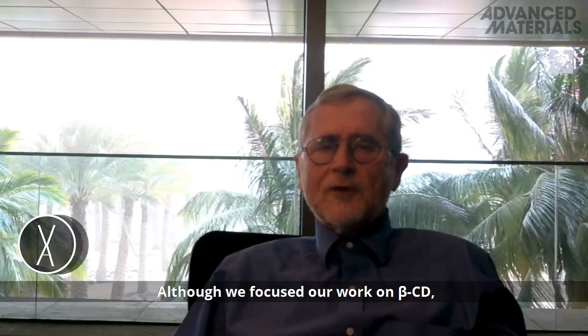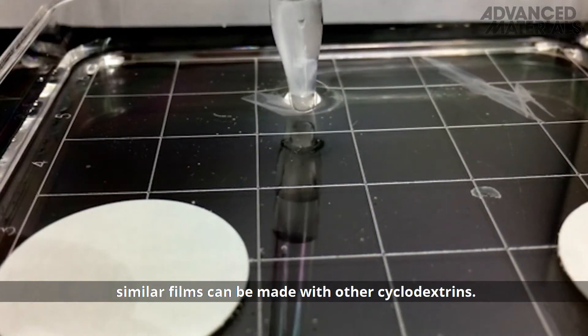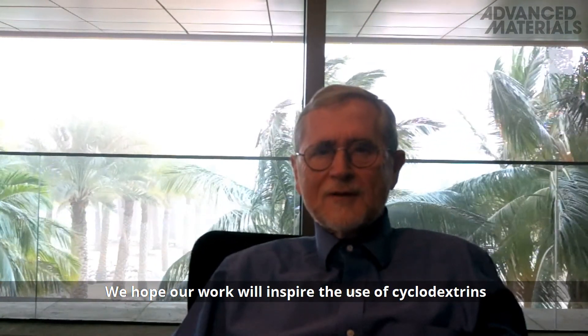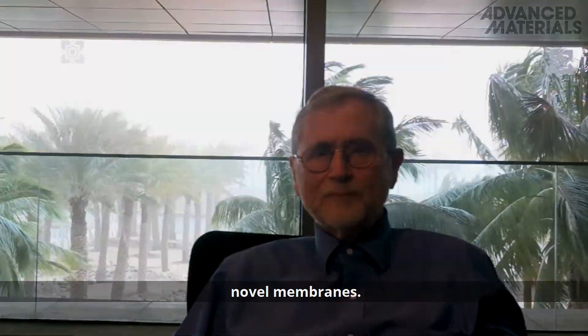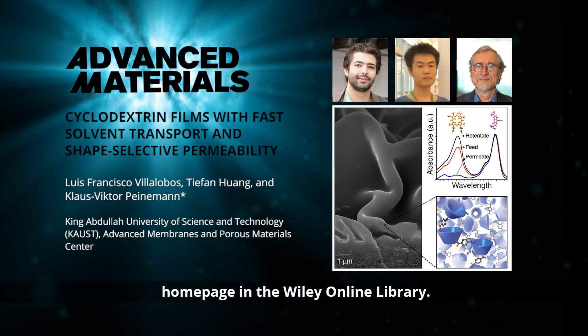Although we focused our work on beta-cyclodextrin, similar films can be made with other cyclodextrins. We hope our work will inspire the use of cyclodextrins and other cavitants for the preparation of highly selective novel membranes. To find out more, please visit the Advanced Materials homepage in the Wiley Online Library.